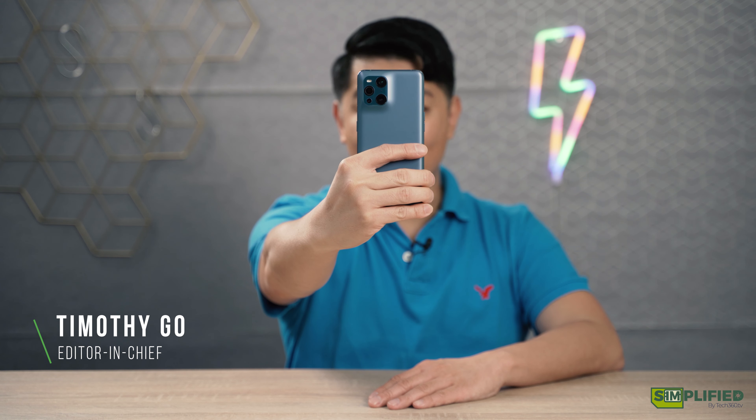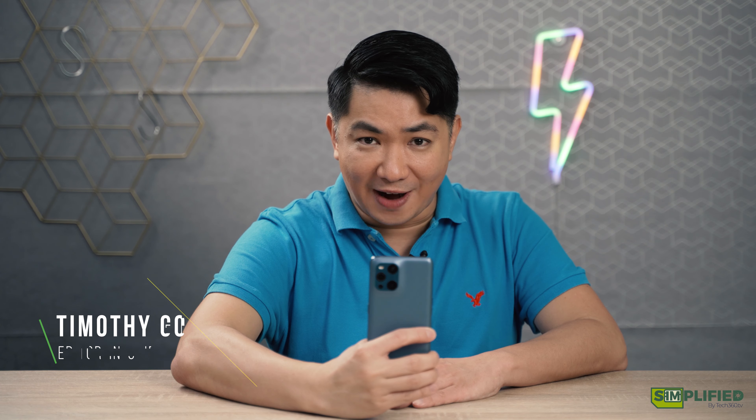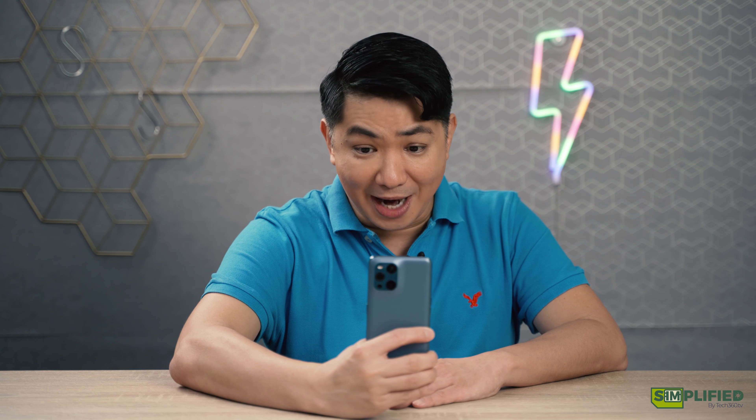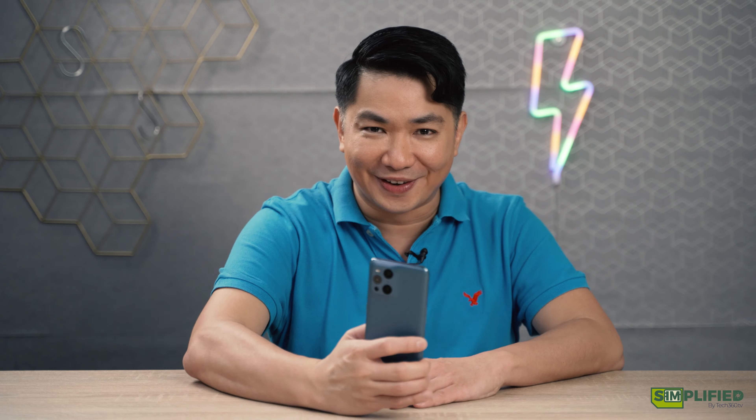Imagine having a microscope right on the palm of your hands. This is the Oppo Find X3 Pro. The microscope lens in it blows me away — it will let you see things you have never seen before. Let me show you.